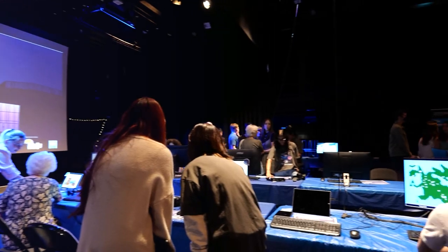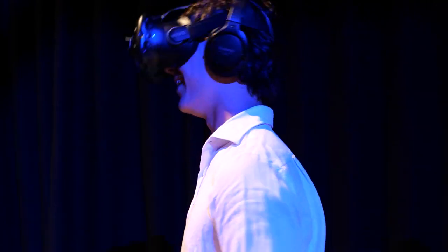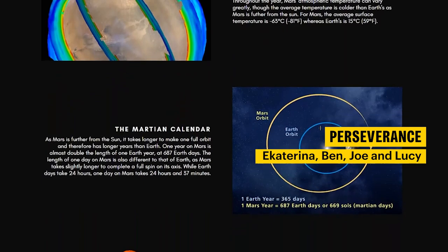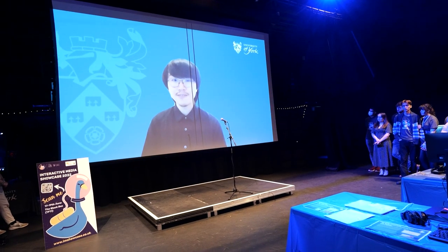Something special about York is the Interactive Media Showcase which is run by students. This is an annual event which lets us showcase our portfolio of work to other students, to staff and to people who actually work in the industry. It's a really exciting event and a great opportunity to make connections.